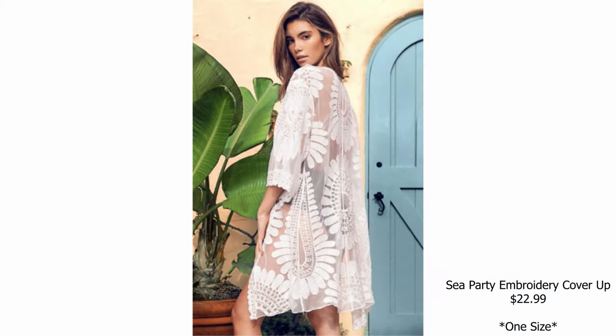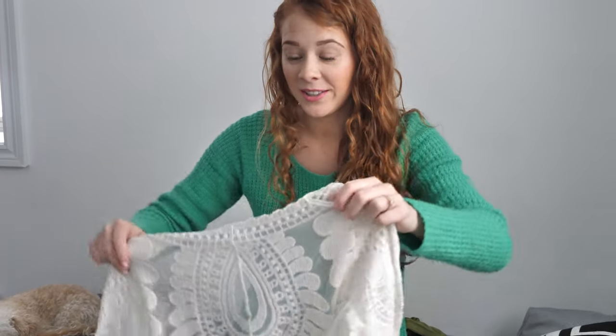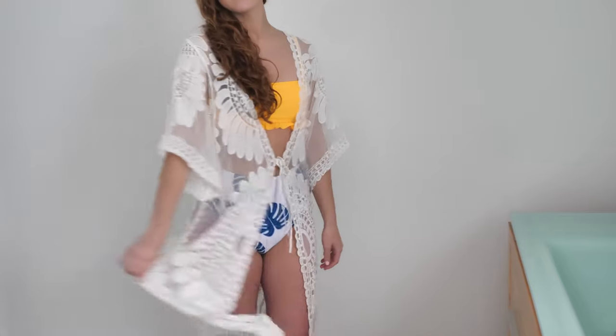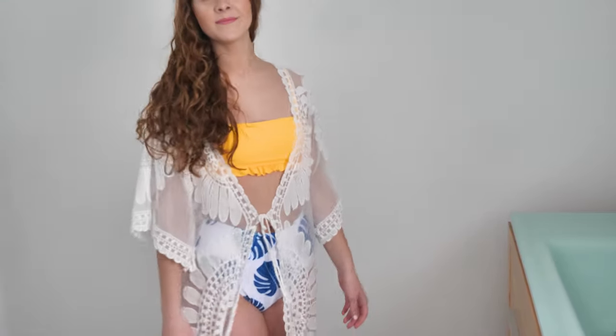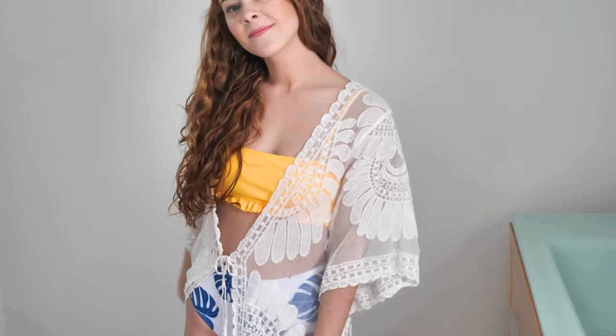Moving on to the cover-ups — I wanted something neutral that I could throw over any bathing suit with a timeless look, so I picked this little lace cover-up. This is a one size, by the way. I honestly wore this every day to the beach, and even in the evening sometimes I'd put it on over a dress for a layered look. I love the pattern, it's so soft, and it does have some ties if you want to keep it closed. I'm going to be wearing this forever.